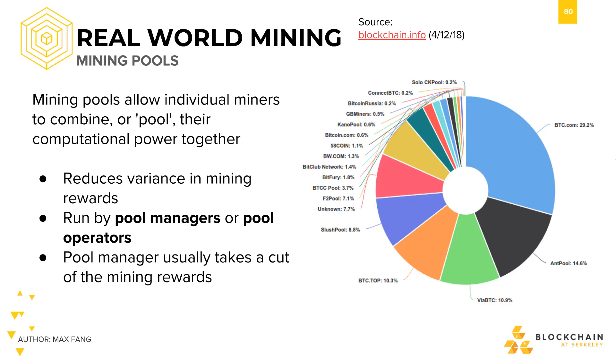That's where mining pools come in. Mining pools allow individual miners to join their hash power together. This way, they will collectively find blocks and get rewards more often, even if they get a smaller amount with each block their pool finds.